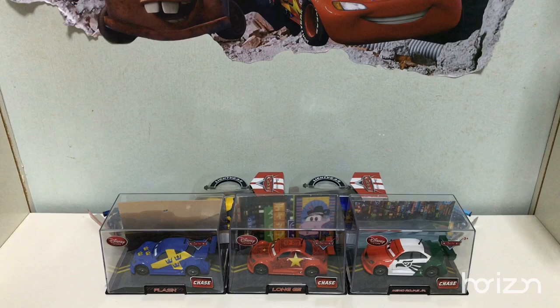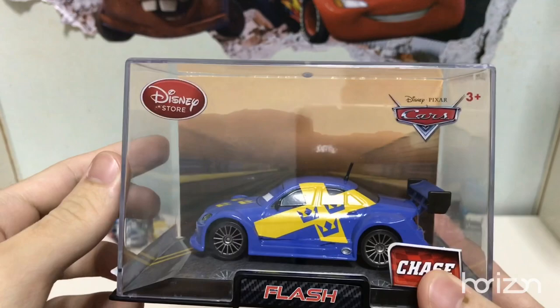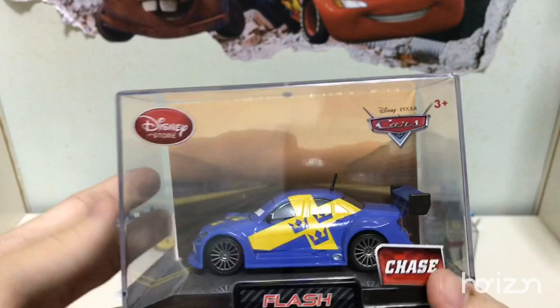Starting here with Flash. He has a background card, probably relating to his country, which is Sweden. On the side, you can see the display of the detailings. And this card has some details on the back about him.